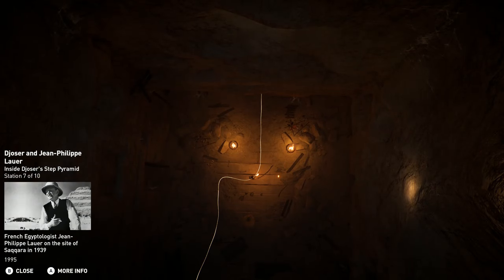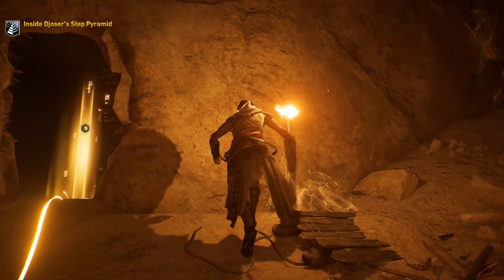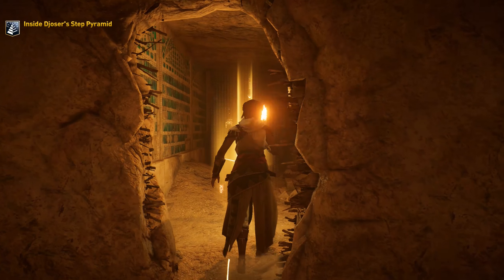Why would they leave the foot, though? That doesn't make a lot of sense. That annoys me — they won't let me climb.